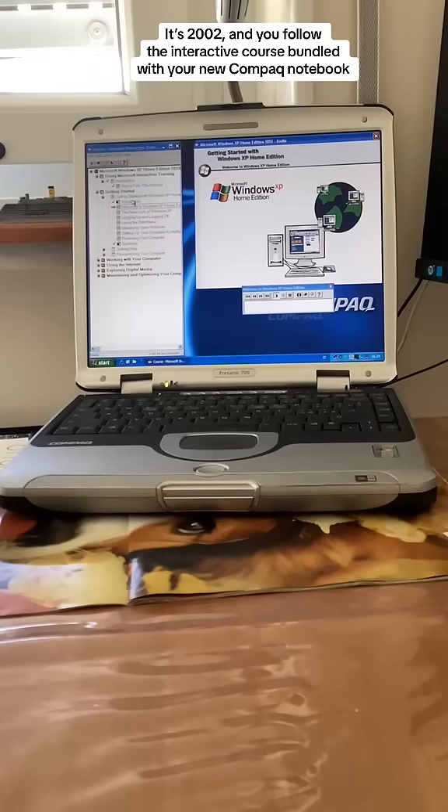Windows XP also includes an improved version of Microsoft Internet Explorer for web browsing and an improved version of Microsoft Outlook Express, a powerful email program.